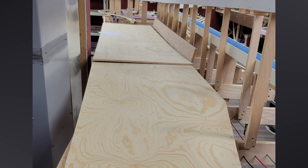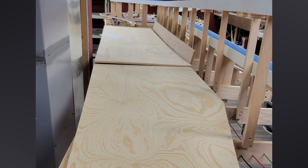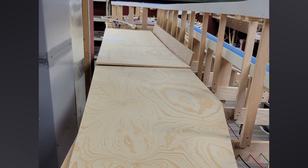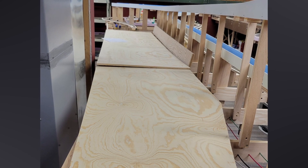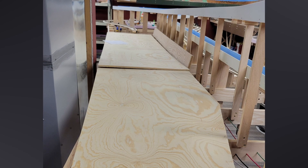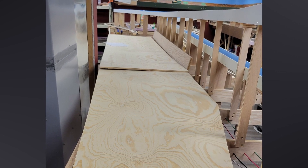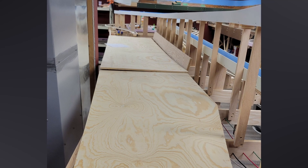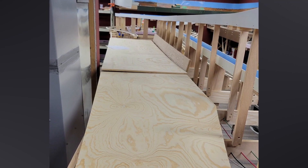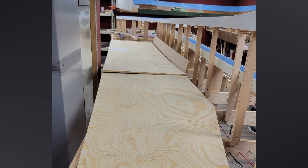Seeing Dave's layout spurred me on to make more progress on my own. It was time to get started on Thermopolis. I had the approaches in, and now it was time to work on the town side itself. I went to Menards and picked up a sheet of half-inch plywood — 60 bucks! Ouch! When did plain old plywood get so expensive? I cut it in two lengthwise and trimmed one of the pieces down to size.